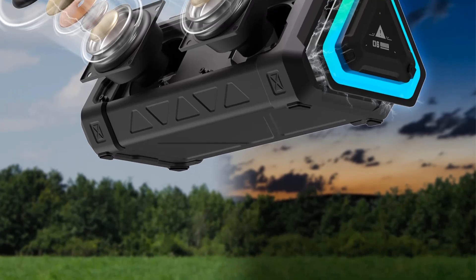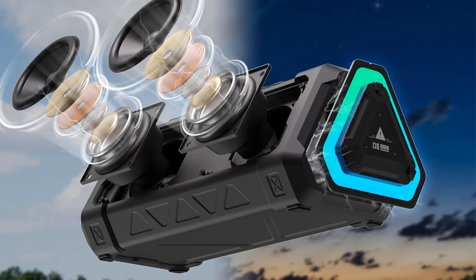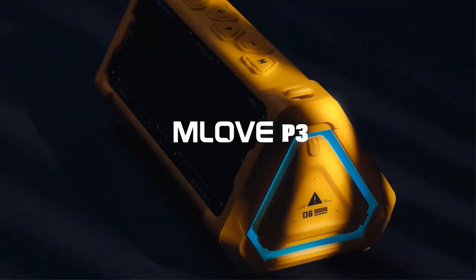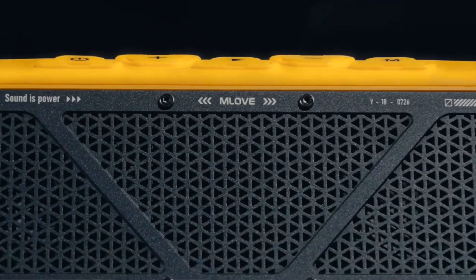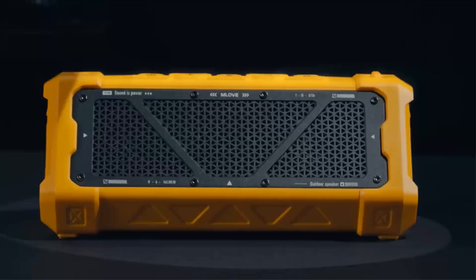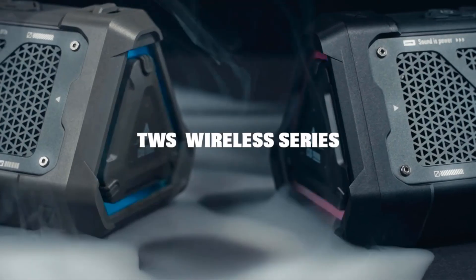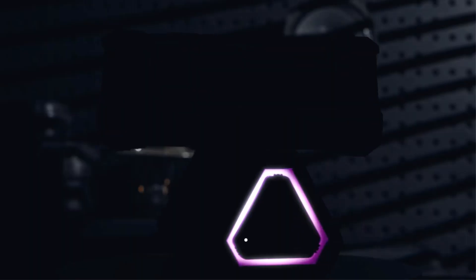Equipped with a robust 3,700mAh lithium battery, the P3 provides approximately 12 hours of playback time and can be quickly charged via USB Type-C. It also features dynamic RGB lighting for enhanced ambience during gatherings. With its practical features and impressive sound quality, the Mlove P3 is the perfect audio companion for music lovers on the go.